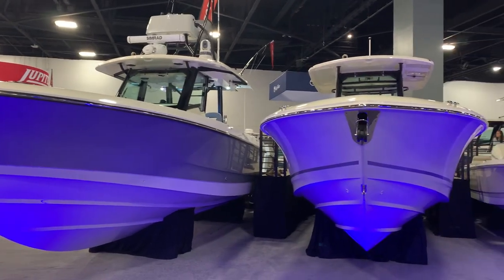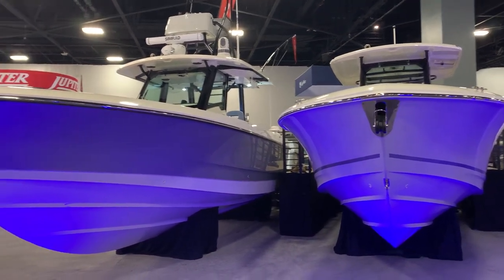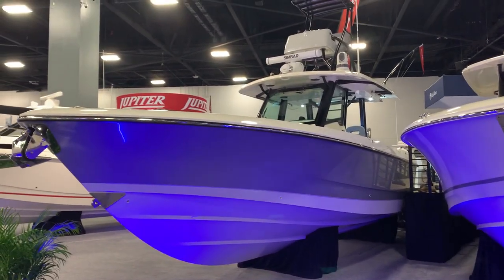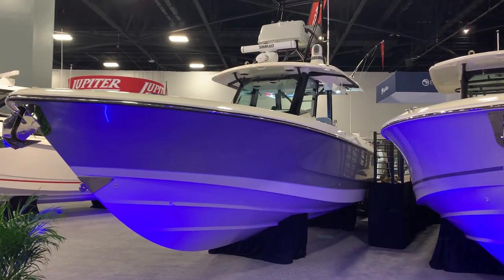Good morning everybody. Steve Carlson at Clemens Boats here at the Miami International Boat Show. I'm going to do a quick preview of the new 360 Outrage. Lights are not fully on here in the convention center, so colors look a little bit off.